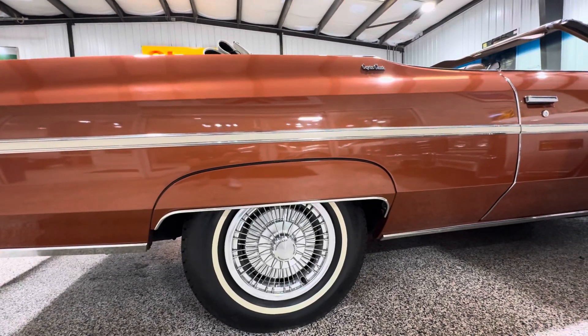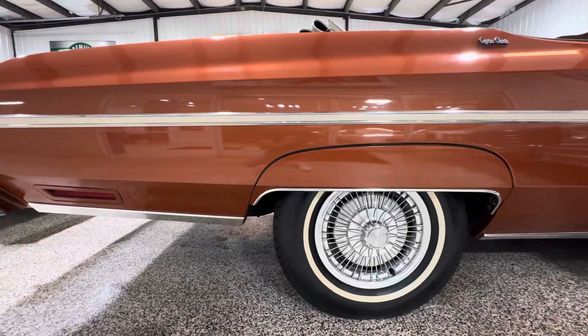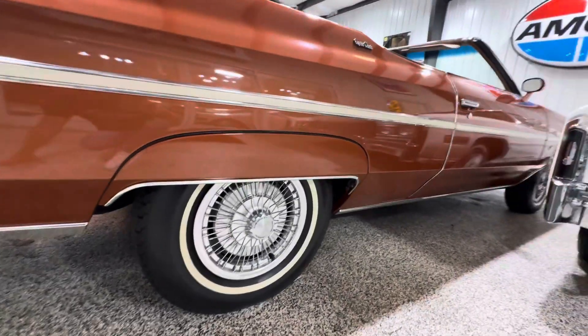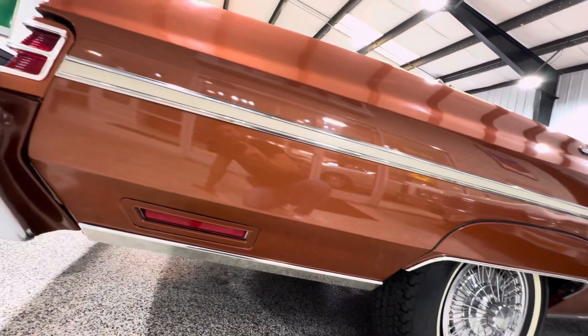Again, we're very transparent — if I see something, I will absolutely tell you. Hope this helps. Happy bidding — we've got a few days left on an awesome car, check it out. Have a great day, guys.